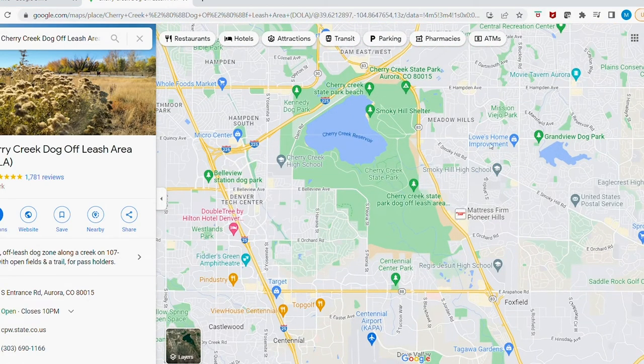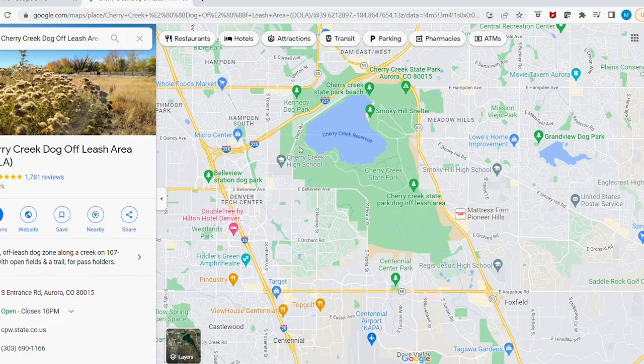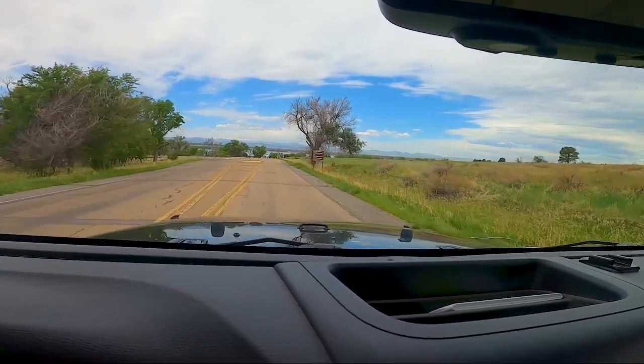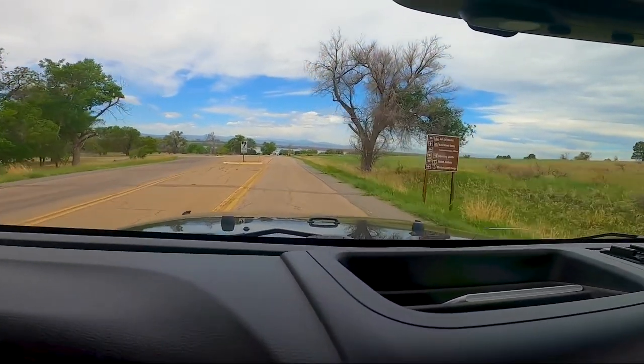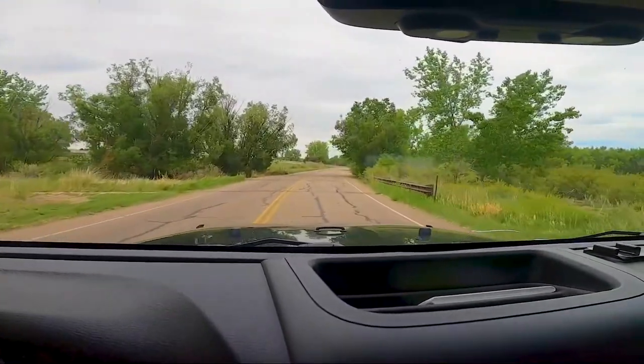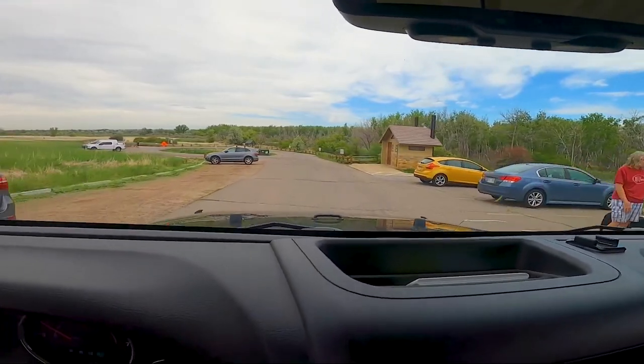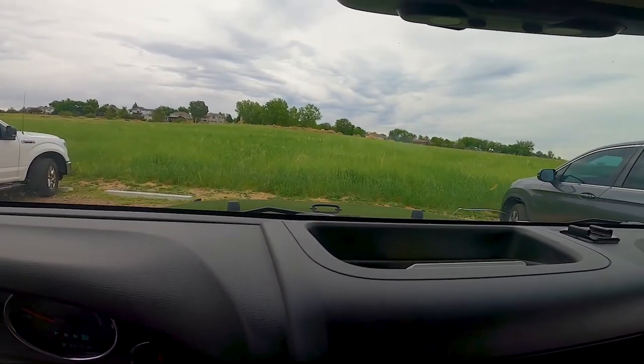Both the east entrance and the outside parking lot are located off of Parker Road, just south of 225 or just north of E470. Junie and I are getting there by going through the state park entrance on the east side, then driving around to the inside parking lot.